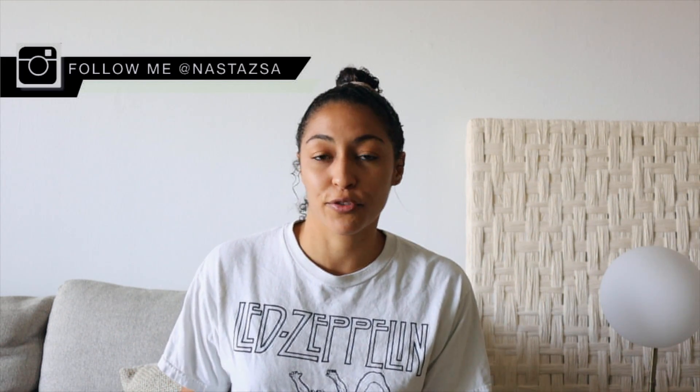Hi guys, welcome or welcome back to my channel. If you're new, my name is Nastagia and I'd love it if you subscribe if you haven't already. For today's video I'm doing another Amazon Home Favorites — I love doing these videos and I'll link a few more down below. I have some new favorites I've absolutely been loving recently that I wanted to share with you guys, so as always everything will be linked in the description box down below, and without further ado let's jump right into it.